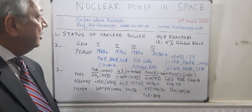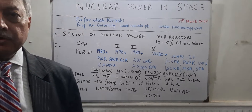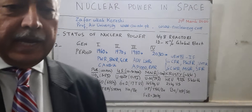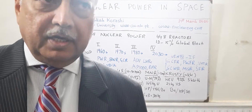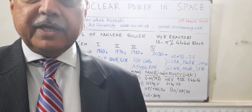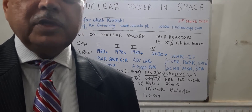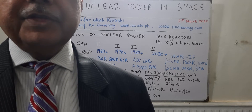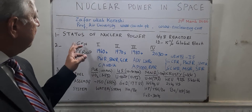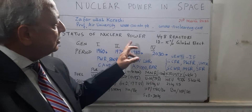Good evening. Today I'll be spending the next few minutes talking about nuclear power in space, looking basically at the small nuclear reactors which will be small enough to take on launch vehicles to Mars, to the moon, so that people who are inhabited over there would be able to get electricity. I'll talk first of all about the status of nuclear power.